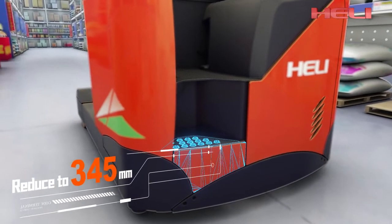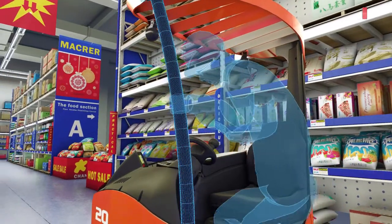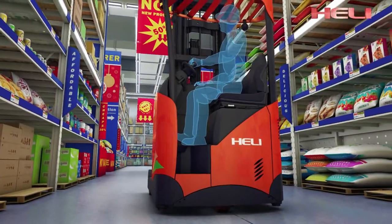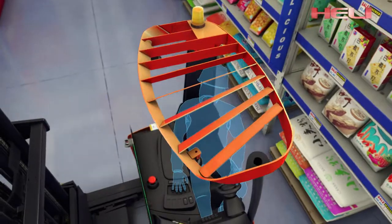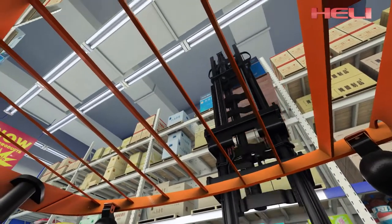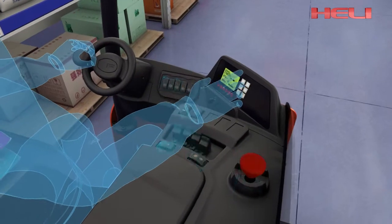Standard LED lights effectively reduce energy loss. More reasonable man-machine engineering makes it easier and more comfortable to get on or off by reducing the boarding step to 345 millimeters. A handle fixed on the overhead guard provides convenience and reliability. The unique fan-type overhead guard design maximizes the driver's top sight, and all key operations are kept within reaching scope for friendly man-machine interaction.